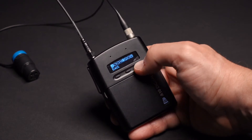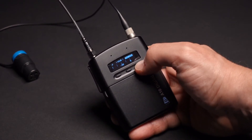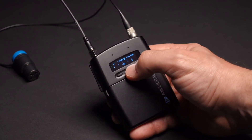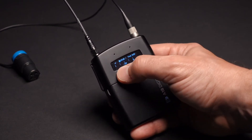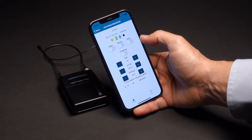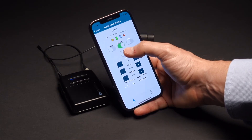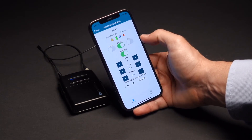Another important benefit of the A10 system is its operational simplicity. Menu navigation is designed to be quick and accessible, with easily identified icons and clear descriptions. The available A10TX remote app for iOS and Android offers close proximity remote control of transmitters over Bluetooth.